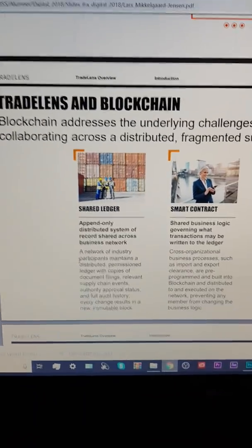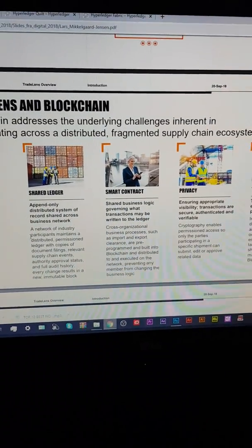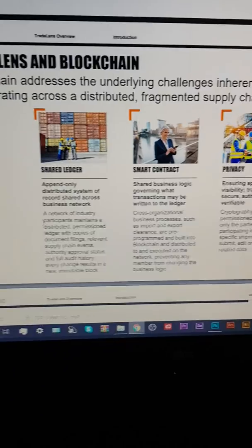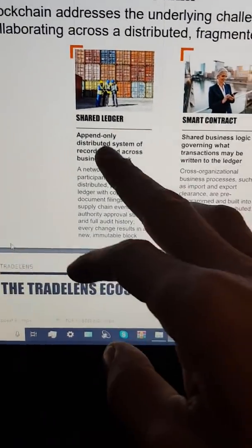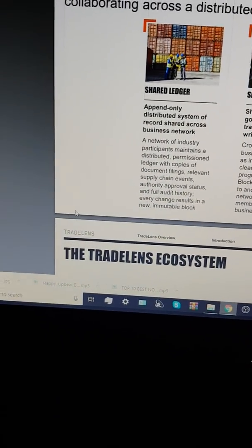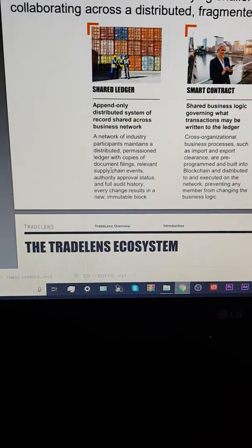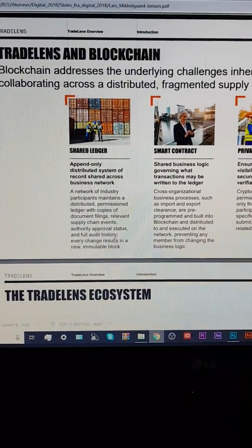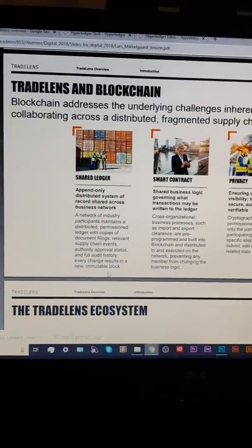TradeLens and Blockchain. Blockchain addresses the underlying challenges inherent in collaborating across a distributed, fragmented supply chain ecosystem. The Shared Ledger: an append-only distributed system of record shared across a business network. A network of industry participants maintains a distributed, permissioned ledger — with copies of documents, filings, relevant supply chain events, authority-approved status, and full audit history. Every change results in a new, immutable block. Boom!